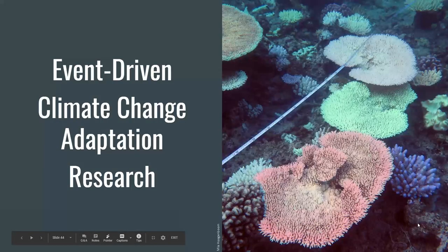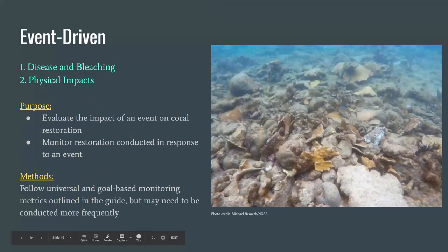Now we're going to move on to the last three goal-based objectives: event-driven restoration, restoration to improve adaptation to climate change, and restoration research. Unplanned disturbances like disease, bleaching, or physical impacts from storms or vessel groundings can impact corals both on natural reefs and on coral restoration sites. The purpose of monitoring may be to evaluate the effects of an event on a previously conducted restoration, or to monitor restoration conducted in response to an event. The universal and goal-based metrics and methods described in the guide can be followed for these, but monitoring may need to be done more frequently to evaluate the impact of an event.